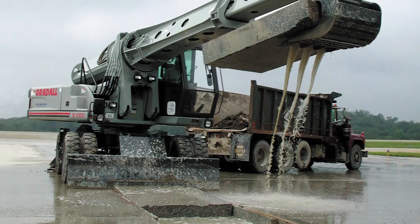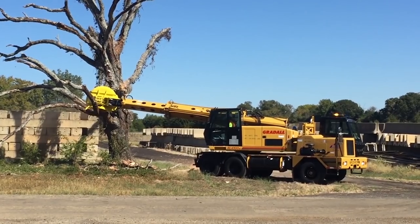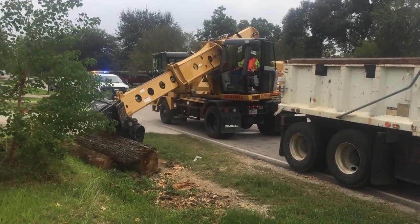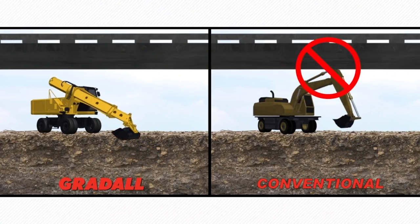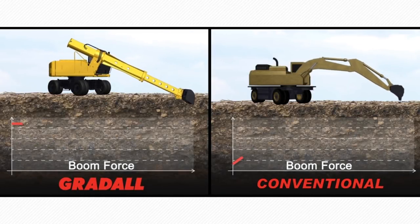At that point, our markets began to change their thinking about Gradoll capabilities. We were no longer seen as specialty finishing machines. Instead, our markets began to recognize the ability of Gradolls to compete with conventional knuckle boom excavators in terms of boom speed and power, and that opened an entirely new era in Gradoll's history.